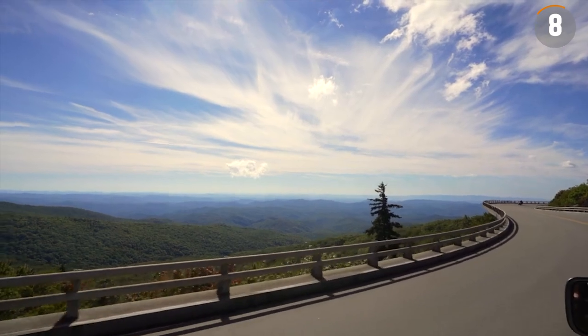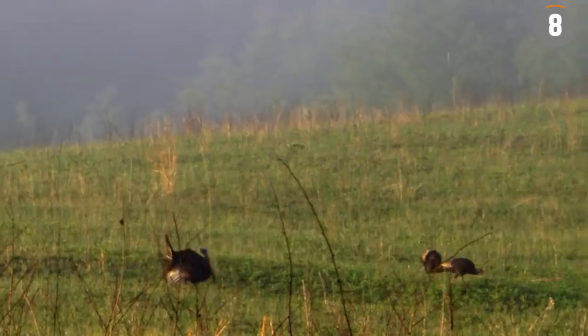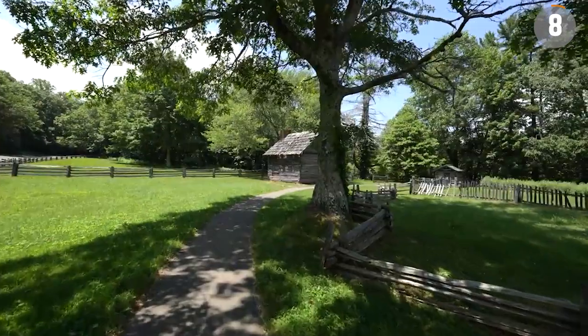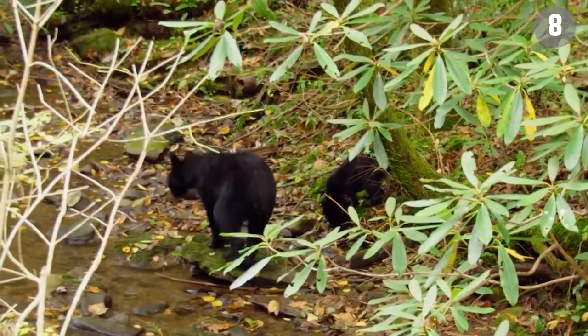As the longest parkway run by the Park Service in the United States, the Blue Ridge Parkway is a sanctuary for numerous species, supporting over 1,600 plant varieties and more than 400 animal species.